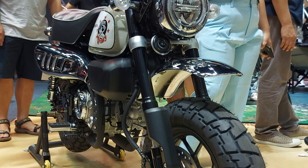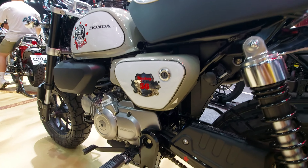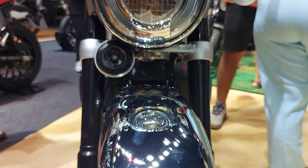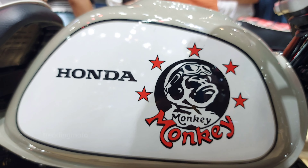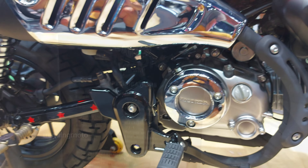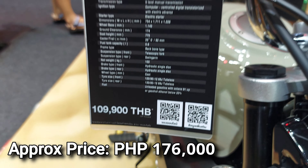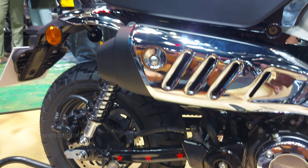Sumunod sa ating lista, ang Honda Monkey 125 — ang motor na hindi mo aakalain na 125cc lang dahil sa kanyang USD front suspension, disc brake front and rear, at LED lighting. May bagong 125cc engine at 5-speed gearbox, perfect para sa smooth na biyahe. Pero ang catch — ang halaga, mga kaibigan, umaabot sa presyong 176,000 Philippine peso. Pero sabi nga nila, hindi nasusukat ang kakaibang experience.